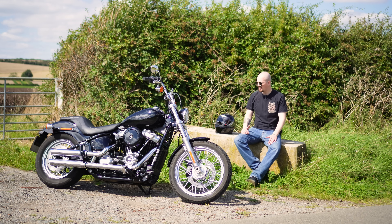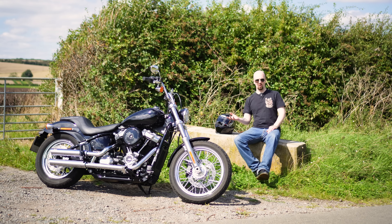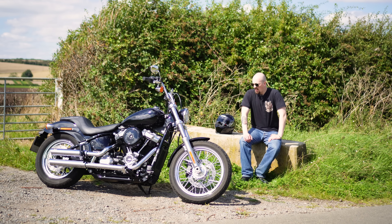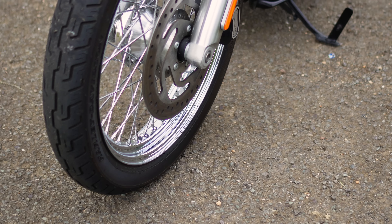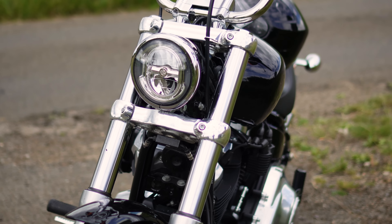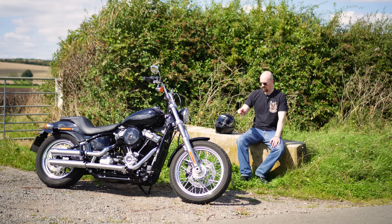That brings up a couple of questions — do I make this bike more powerful? I'm thinking about putting a cam in, maybe an S&S 475 cam, which gives it that lovely lopey old-school Harley sound — that potato potato noise everyone lusts after — but also gives more power and torque for a much more responsive bike. I'd also consider changing the front disc brake to a bigger one to account for better stopping power. Or I could trade it in and get something else, but I don't think I'd want to do that because I really do love this bike. Let me know what you think in the comments below.